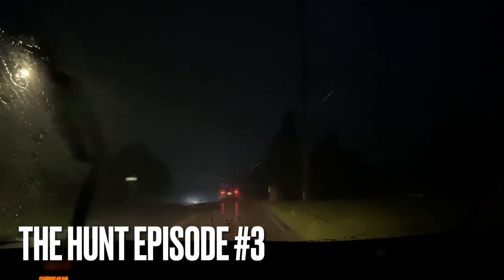We're going on the hunt but as you can see it's raining pretty bad. We made it to Walmart, so let's go in.